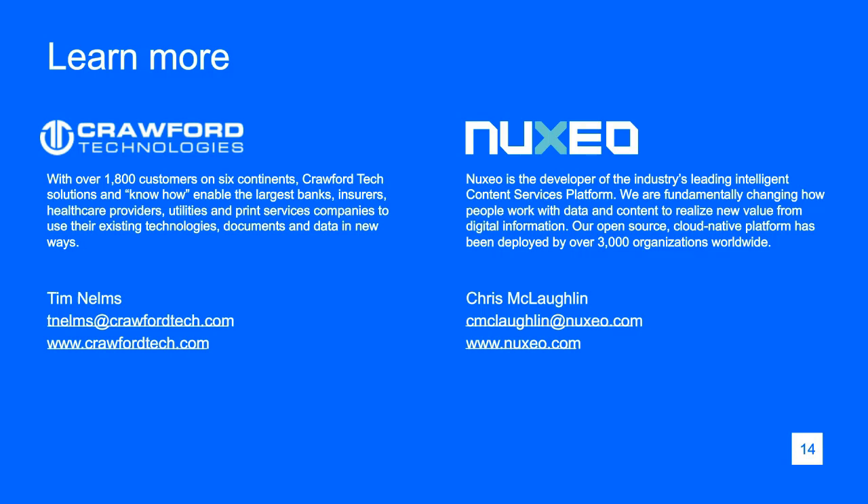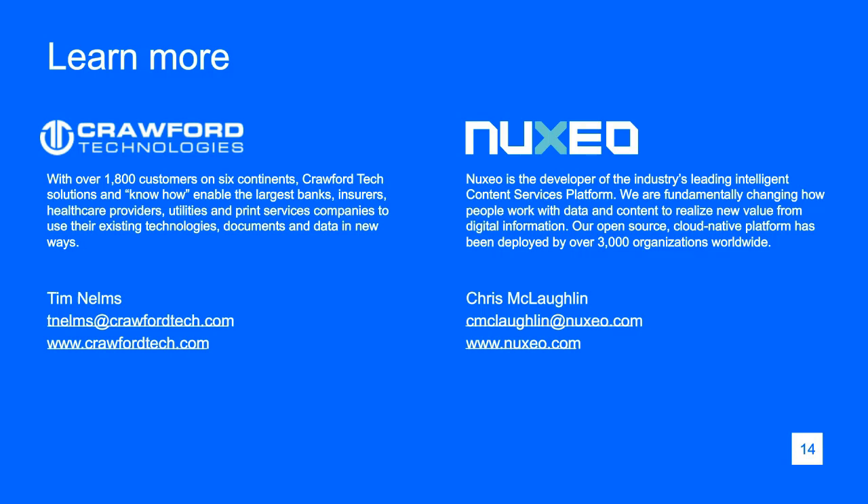That's about all the time we have for today. I want to thank all of you who attended for joining us today, and also thanks especially to our speakers, Chris and Tim, for a very fascinating conversation on digital transformation. A copy of this webinar is going to be available on the Finnovate blog in the days to come, so keep an eye on the Finnovate blog. Thank you all for being a part of our Finnovate webinar series — have a great day, and we'll talk to you next time.